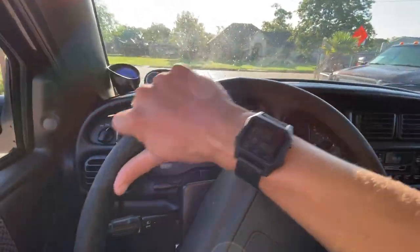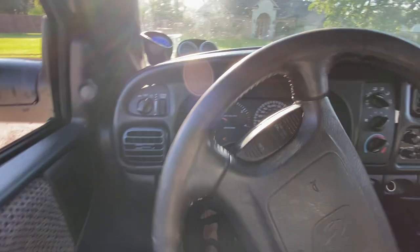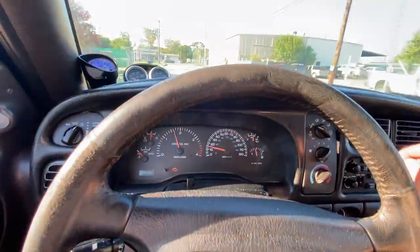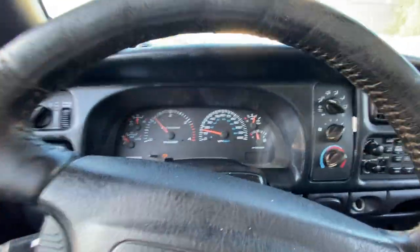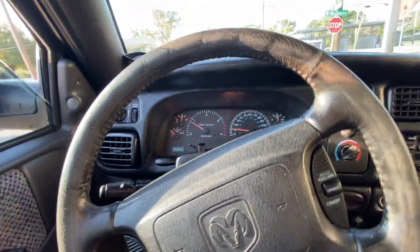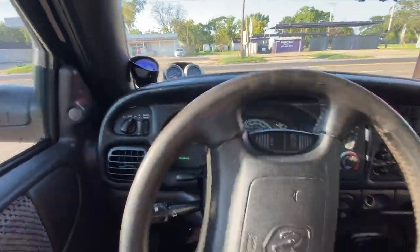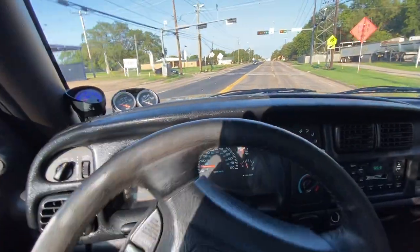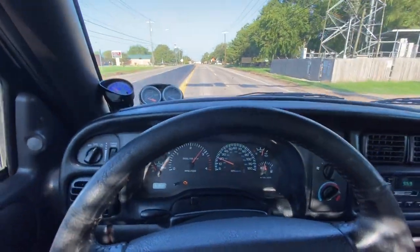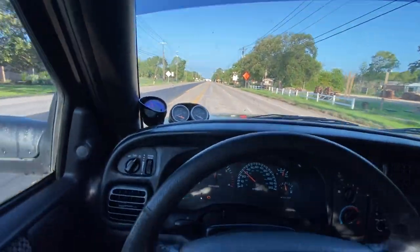Clutch feels super nice — kind of bites down there at the bottom, that's kind of how I like them to feel. Let's get these windows up and the blower motor turned down a little bit so we can hear our ride. It's pretty difficult to drive with a phone in your hand. It's a terrible road — we'll get on the highway up here, got a really great one.